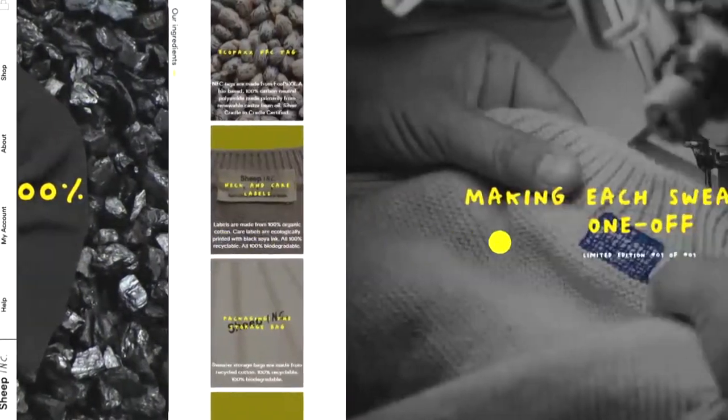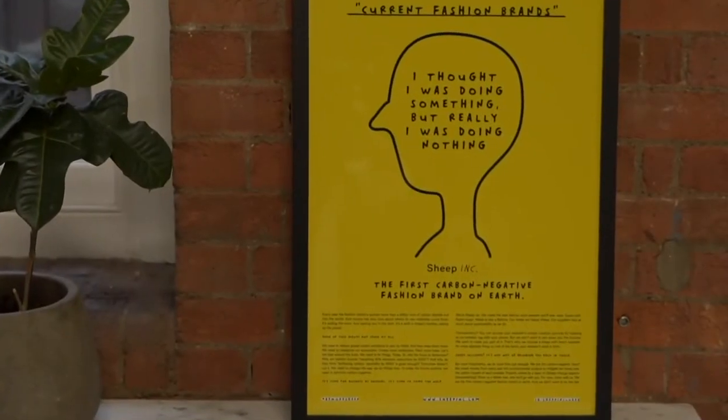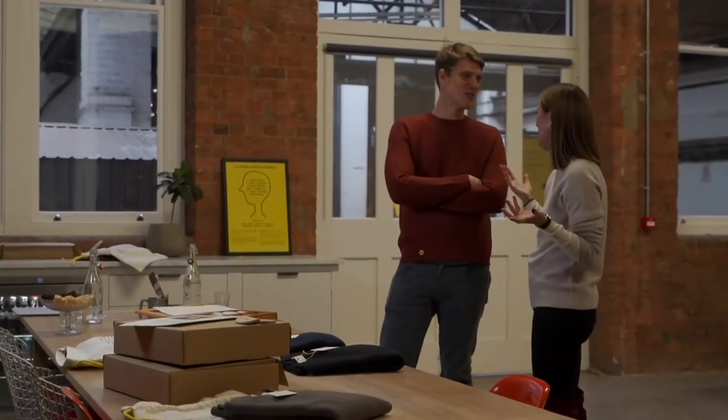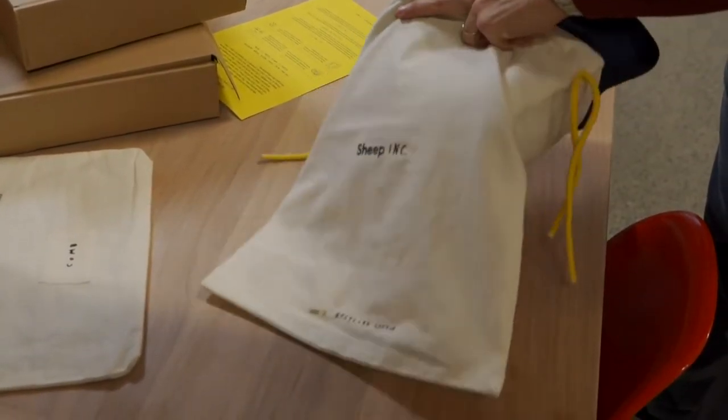The company's approach to sustainability is also unique. While the fashion industry is one of the world's biggest polluters, the brand claims to be carbon negative. They dedicate 5% of their revenue into carbon offsetting projects that offset the impact of every single sweater tenfold. Sheep Inc. hopes other businesses follow their lead and find eco-friendly to be a good fit.